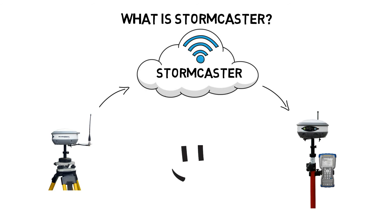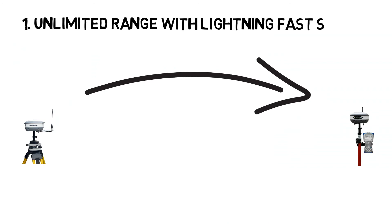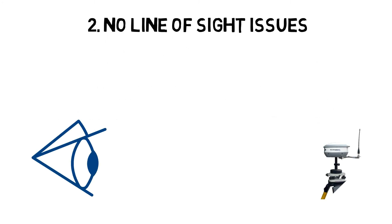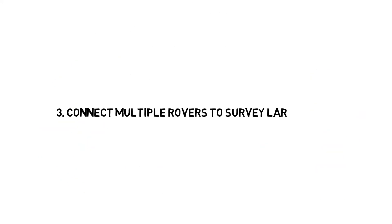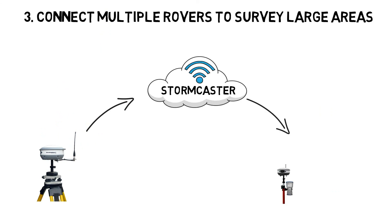The setup process is as simple as using your UHF radios, but gives you some awesome benefits like unlimited range, lightning fast speeds, and since you can set up your base anywhere with cell reception, you have no more line of sight issues. The ability to connect multiple rovers to survey larger work areas, and because you control the length of your baselines, you can achieve accuracy better than one centimeter.